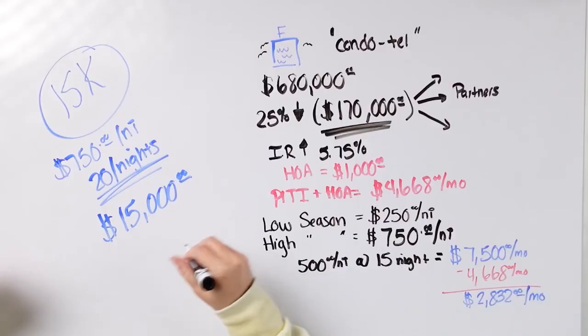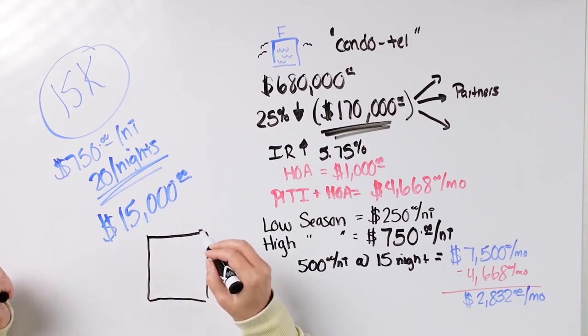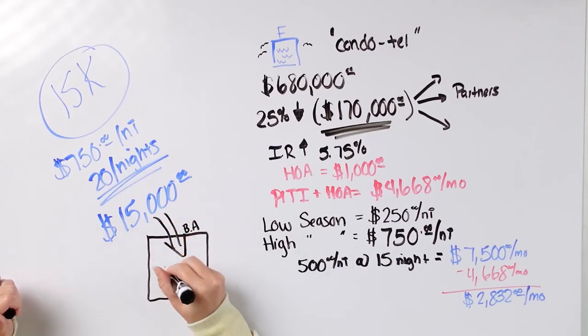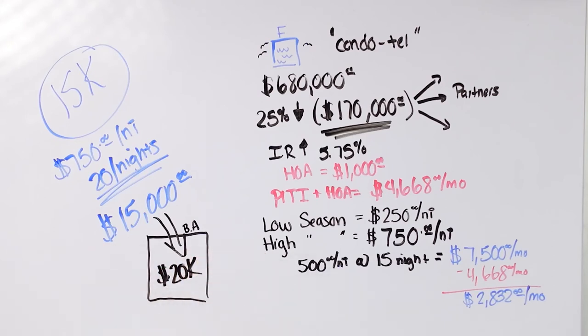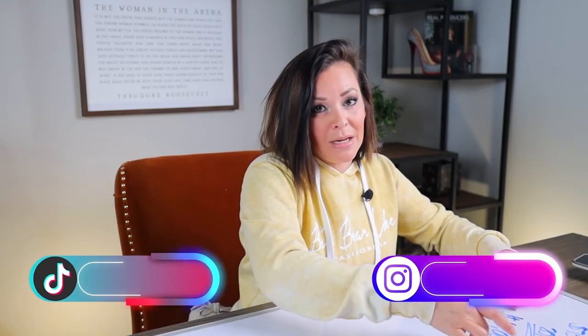I plan to take some of this money and put it aside. Whenever you do an investment like this with peaks and valleys in the Airbnb world — low season and high season — always utilize some of that high season money to build a dedicated bank account. I'm going to dump money into that account until I have about $20,000, so that in the low season this property can always sustain itself. If I need to cover the $5,000 a month, I'll just have the bank account cover it.